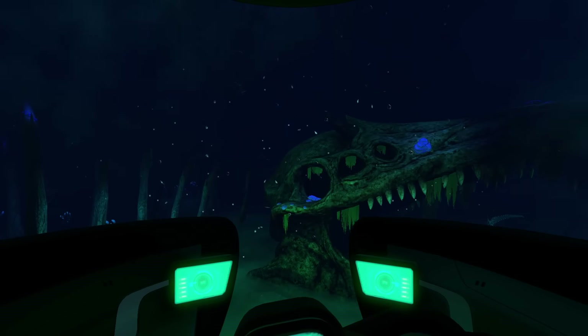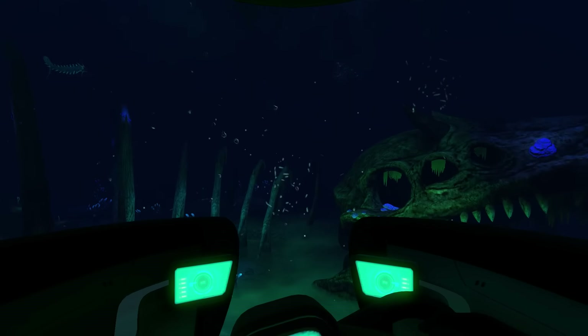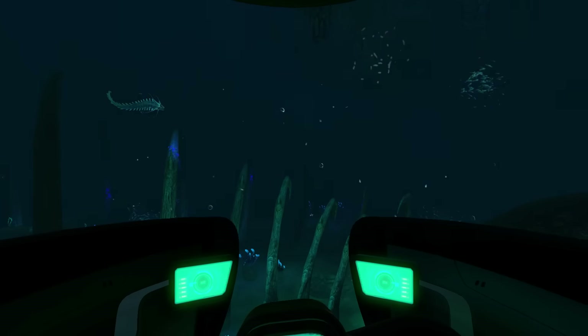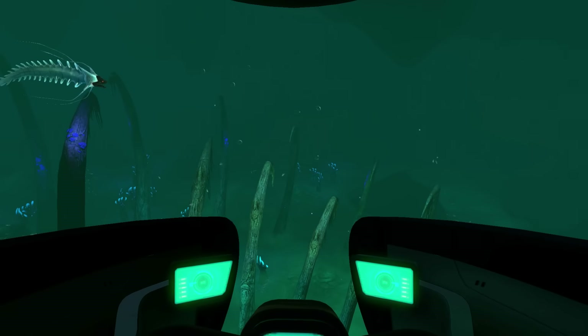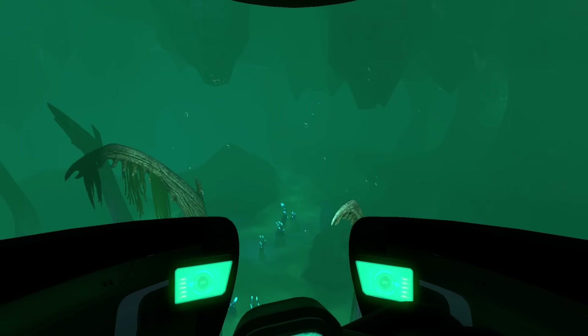Hey YouTube, my name's Tom Grudge, and welcome back to Subnautica News. This episode, there is a ton of news happening right now. It's all to do with the Lost River, and there's some other stuff as well to do with Trello that I need to show you a little bit later on.